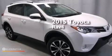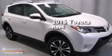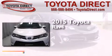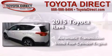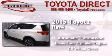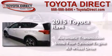This is a brand new 2015 Toyota RAV4. This crossover has an automatic transmission, an inline four-cylinder engine, and the added safety and control of all-wheel drive.